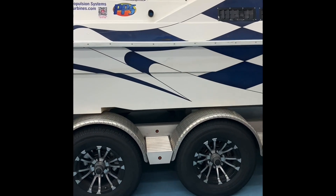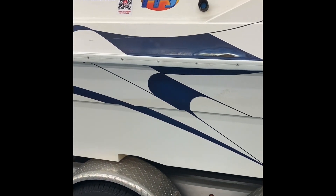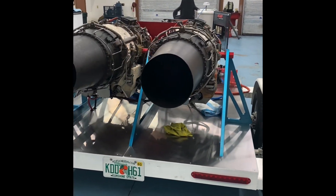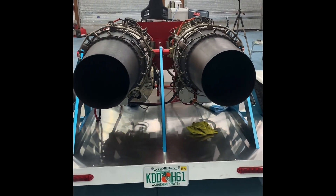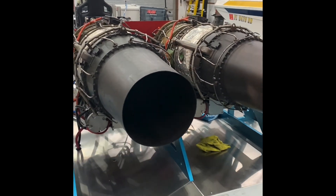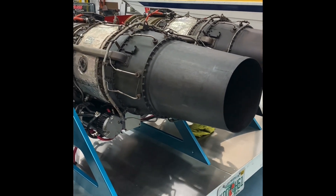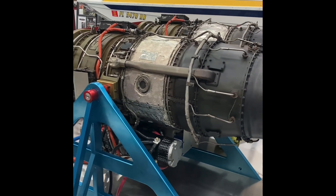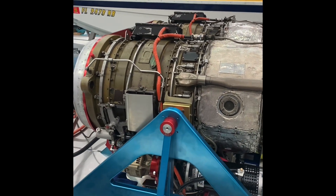It's been a successful project and I've enjoyed it, but it's time to move on to the next project. The next project is sitting right here — this is a pair of CJ610 General Electric turbojet engines. 2,900 pounds of thrust each at sea level, and they can burn up to 300 gallons an hour each at full blast. Literally full blast.